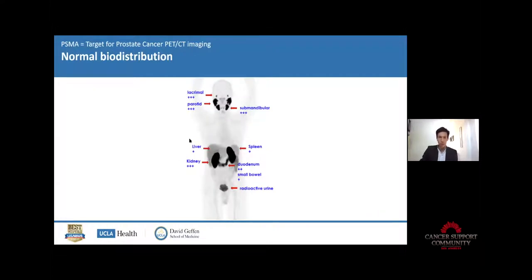Here is how it looks like in a patient. You still have some signal in organs other than the prostate — for some reason there is uptake in the salivary glands, the liver, the spleen, and the kidney, because most of the tracer is excreted through the urine. After two or three hours, almost everything is gone and has decayed because it's radioactive. After three or four hours, there is almost nothing in the body.